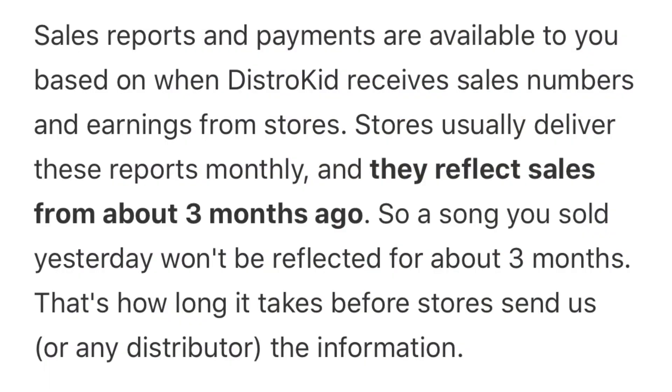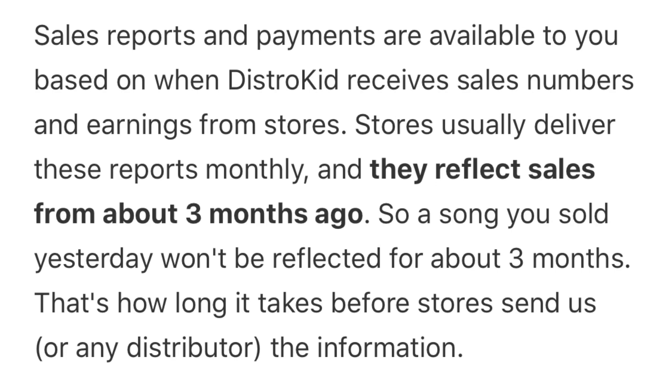The third most common question I get is: how long will it take before I get paid? This one is a little more complicated because different stores — Spotify, Apple Music, Google, Amazon — have different operating models and rhythms. But on average, you're looking at between two to three months for the stores to send the data through to DistroKid and for that money to be available in your DistroKid bank.